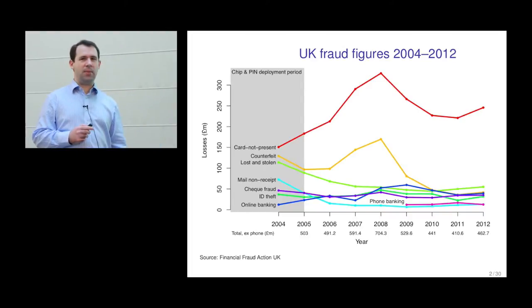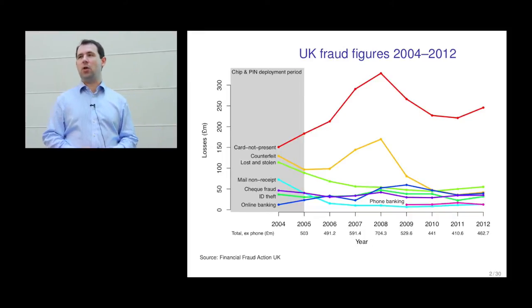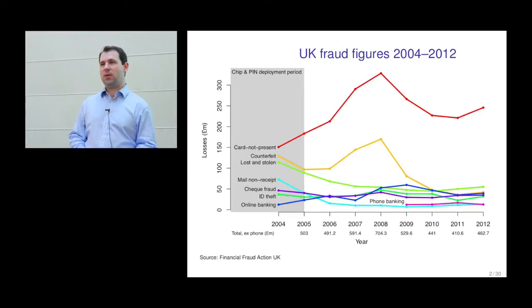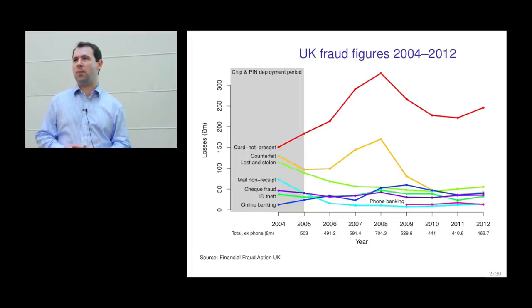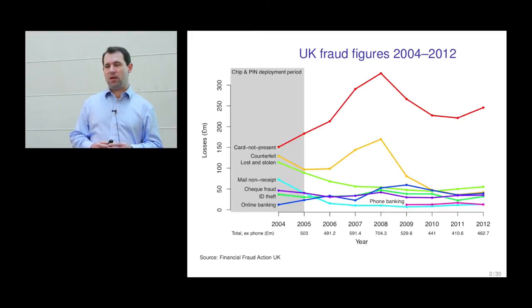These figures have some serious limitations. One is that this only shows losses for the banks and the shops — the merchants. It doesn't include the losses to the customer, and there have been a variety of estimates anywhere between 3% and 30% as to how much of losses are actually borne by the customer. I'll talk more about the liability situation later.